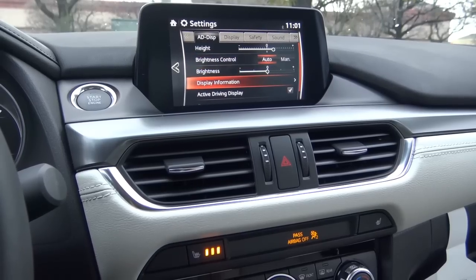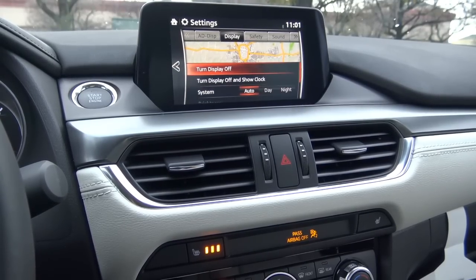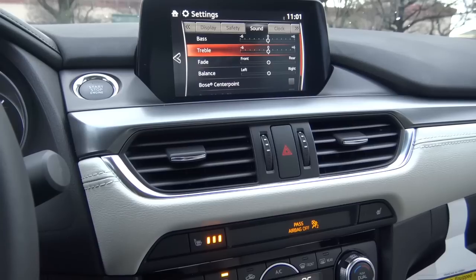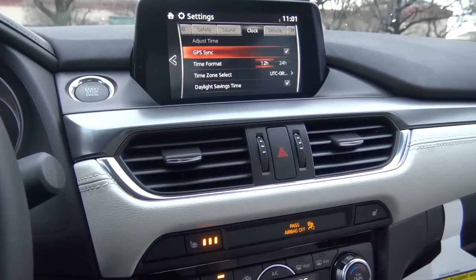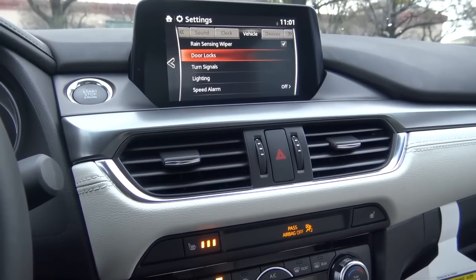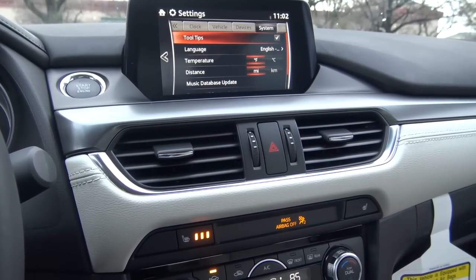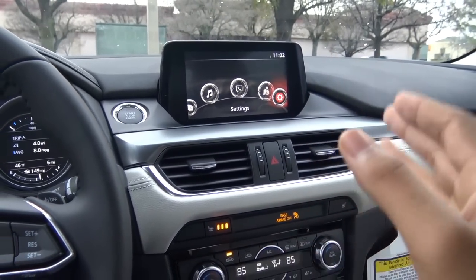In settings you have brightness control, display settings, blind spot monitoring, lane keep assist settings, and sound settings like bass, treble, fade, and balance. We also have a Bose surround sound system in this vehicle, which actually sounds amazing. Other vehicle settings include rain-sensing windshield wiper control, turn signals, and external device settings for your phone. Overall, it's pretty easy to use and very intuitive — one of the best interfaces from Mazda, one of the best in the business.